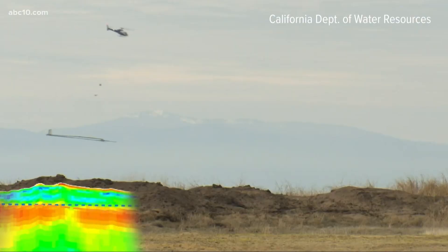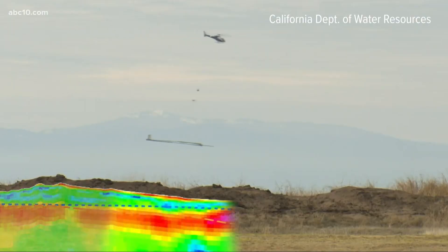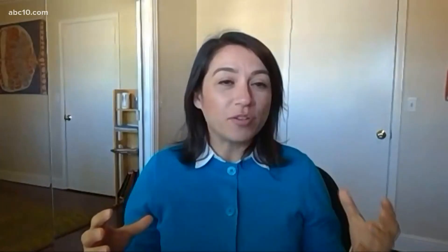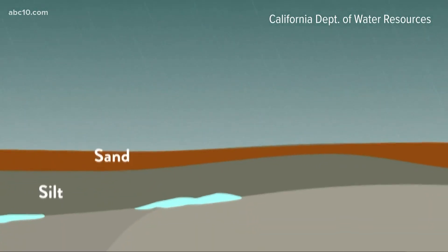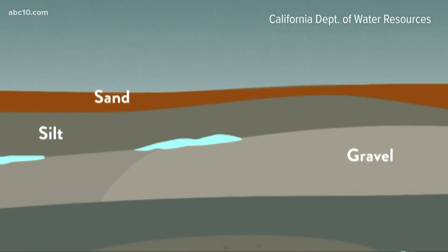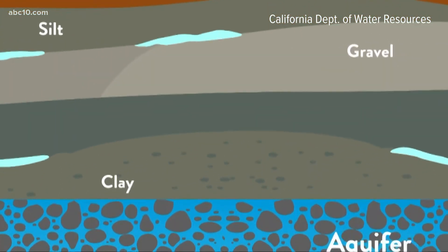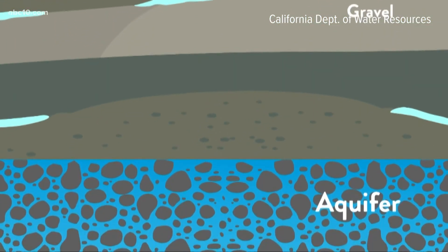Project manager Catherine DeLubeck says knowing what's underground makes a big difference in where we can store water. There are certain materials in the subsurface that allow for groundwater to flow more easily through, and those are typically coarse-grained materials like sands and gravels. The finer-grained materials like silts and clay typically inhibit water flow.